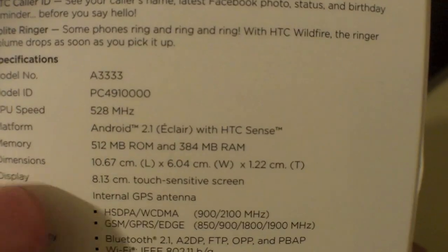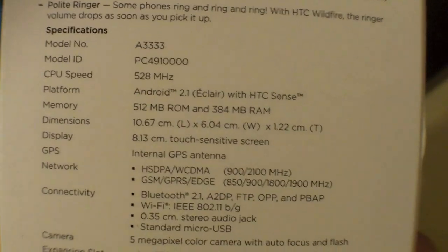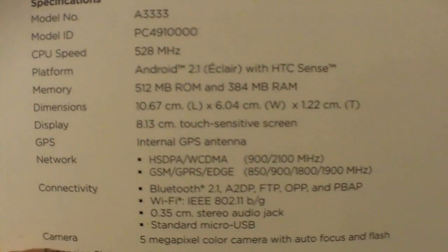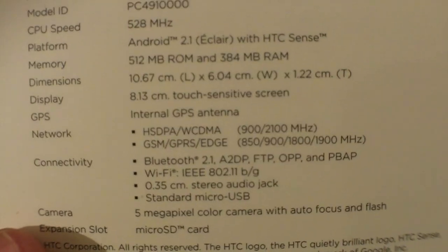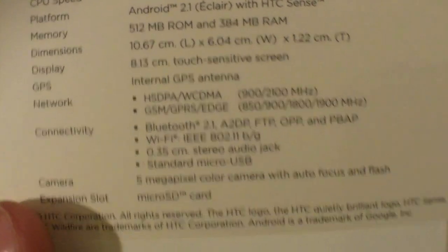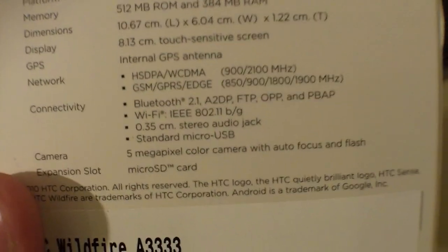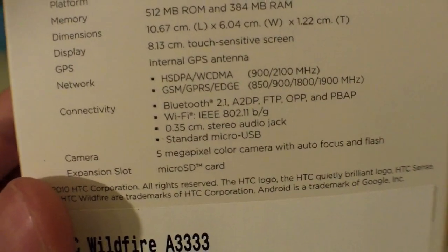The dimensions are listed on the box. The display is an 8.13 centimeter touch-sensitive capacitive screen. It has an internal GPS antenna, and supports GSM, GPRS, Edge, Bluetooth, Wi-Fi, and a 3.5 millimeter stereo audio jack. There's a standard micro USB port, a 5 megapixel color camera with autofocus and LED flash, and it comes with a micro SD card.